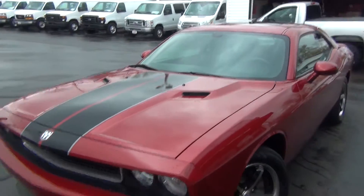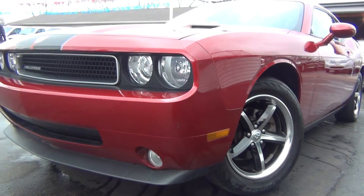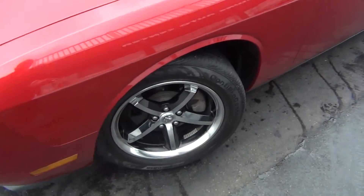Very clean inside and out here at Midtown Auto Center. Our phone number is 513-420-0000 and the website address is mtacautos.com.